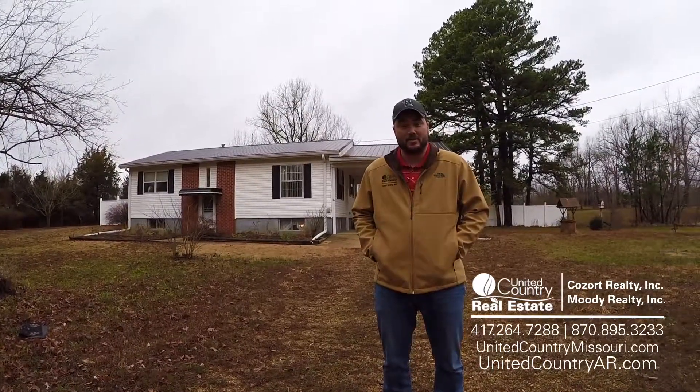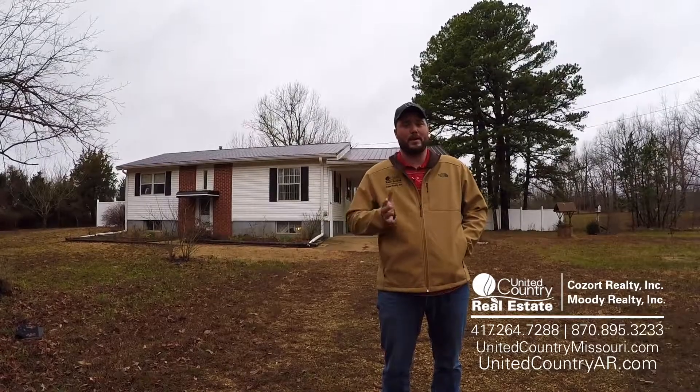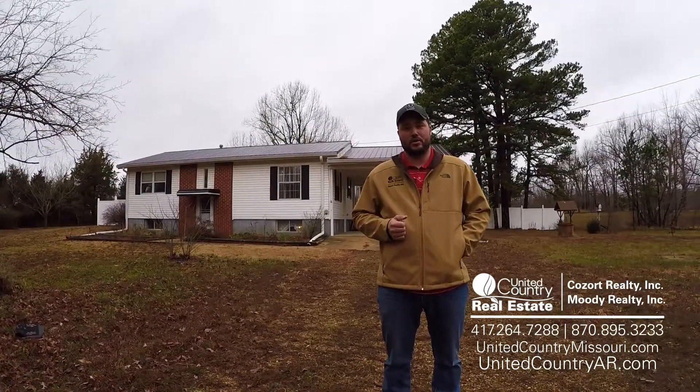Hey folks, Jake Lawrence here with United Country Consort Realty in Thayer, Missouri. We're in beautiful Doniphan, Missouri, just a few minutes out of town, and we've got a good one to show you today.